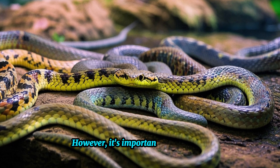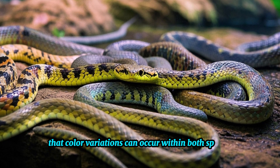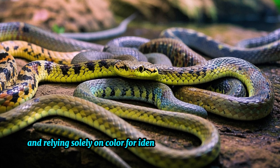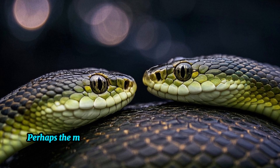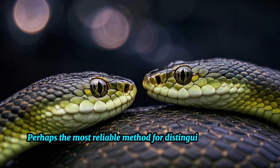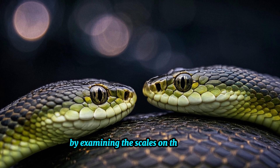However, it's important to remember that color variations can occur within both species, and relying solely on color for identification can be unreliable. Perhaps the most reliable method for distinguishing between these two snakes is by examining the scales on their heads.